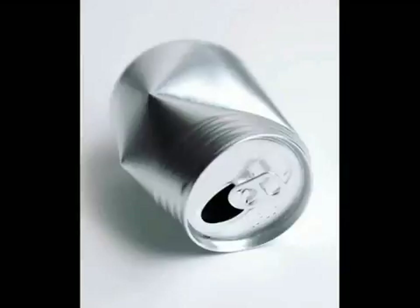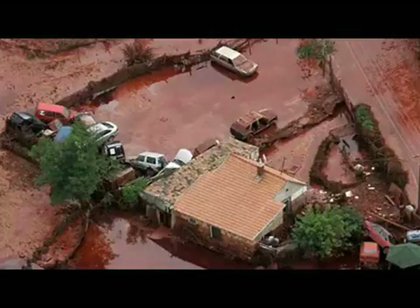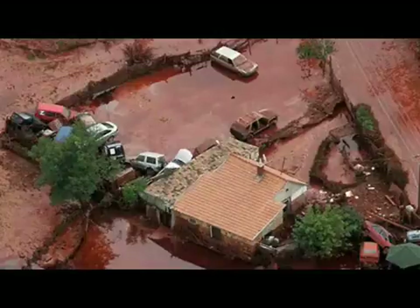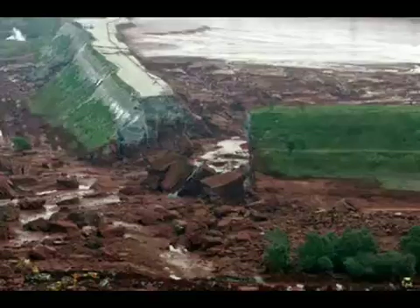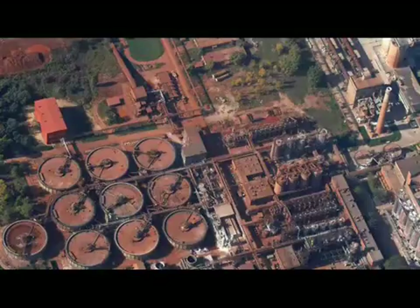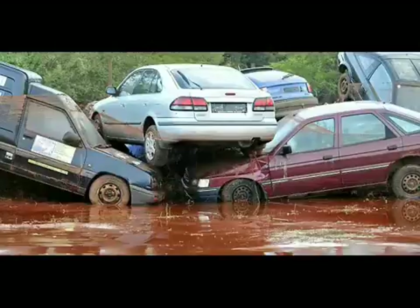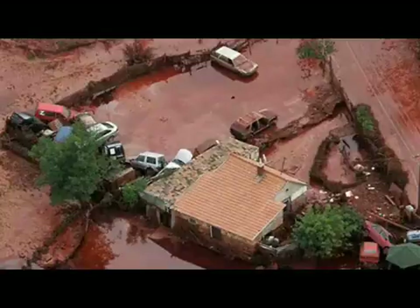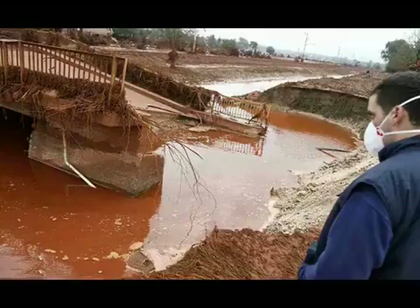Hungary declared a state of emergency in three western counties on Tuesday, the day after a torrent of toxic red sludge from an alumina plant reservoir tore through Kolantar and two other villages, killing four people, injuring 120 people with chemical burns and eye irritation caused by lead and other highly corrosive elements, and six people were reported missing. The red sludge burst out of a containment reservoir at the nearby Akai-Tim-Fuldgar-Zrt plant, owned by MAL-Zrt. On October 5, after visiting Kolantar, Zoltan Iles, state secretary for the Environment Ministry, said that it is the worst chemical accident in Hungary's history.